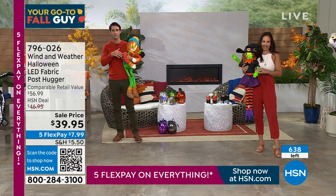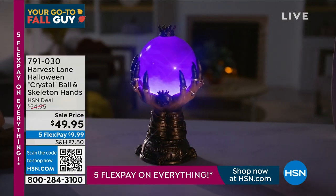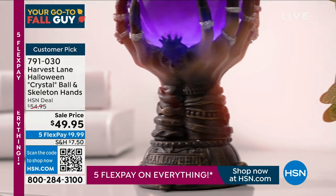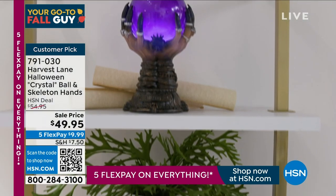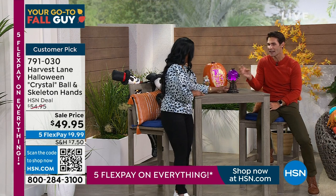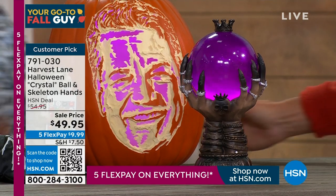Going from something whimsical and funny to something really spooky and fun — look at this crystal ball with what looks like a cloud moving inside. I love things with a little element of special effects. Take a look at that deep color, and around it is a hand — a claw hand. These are going to be very limited. This is from Harvest Lane — the crystal ball skeleton hand. It's a customer pick. Last time we presented this, it went very quickly.